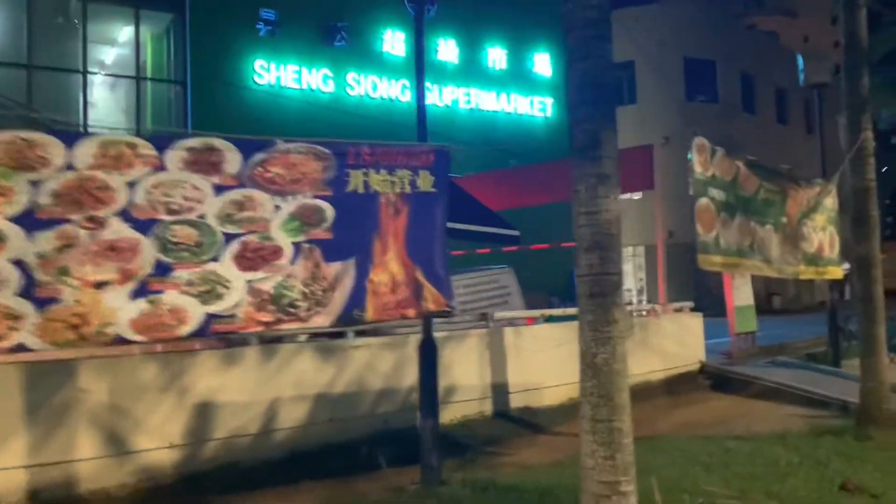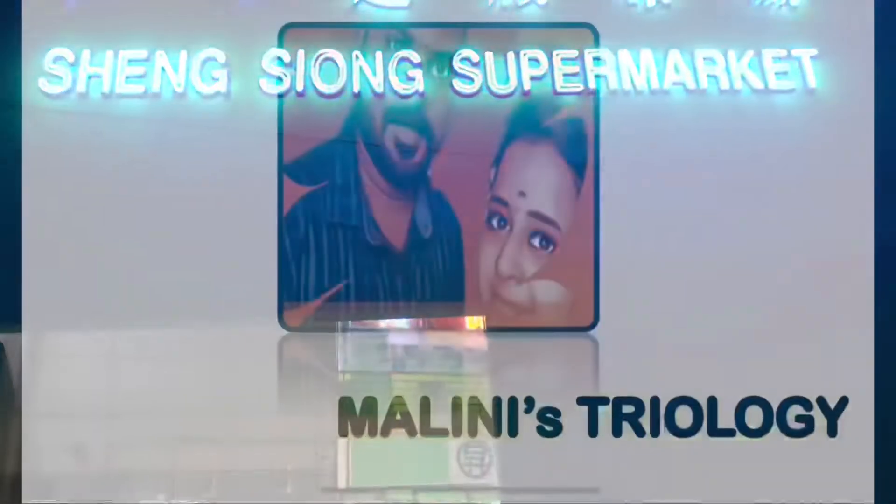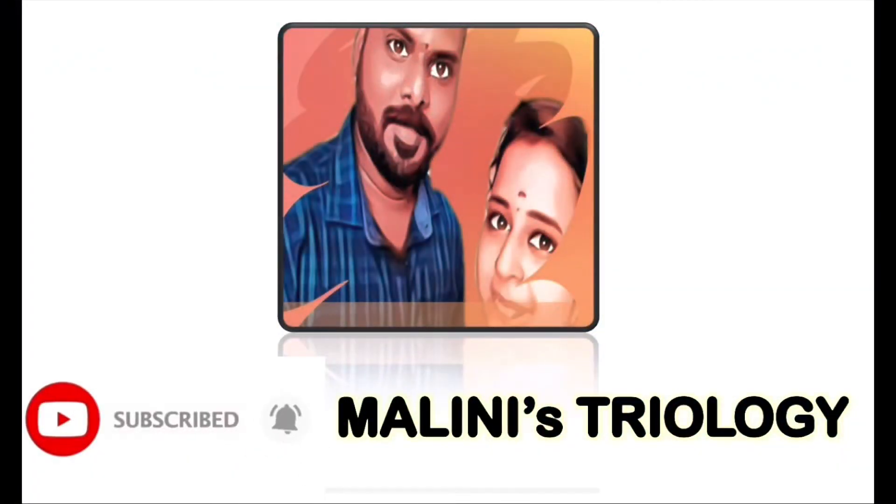I am going to take a vlog to the Sheng Siong Supermarket next. If you like this video, subscribe to Malini's Triology channel.